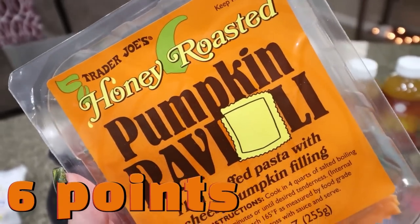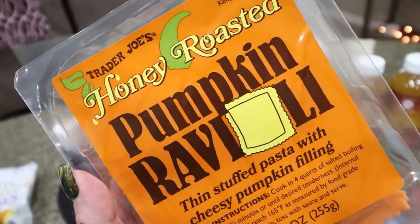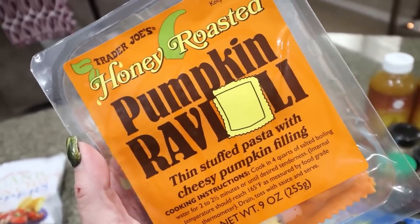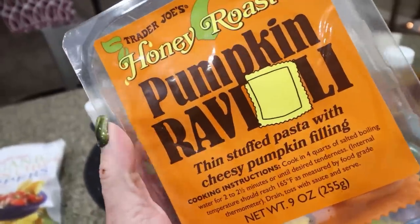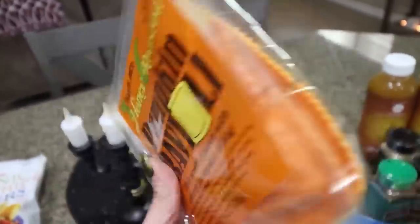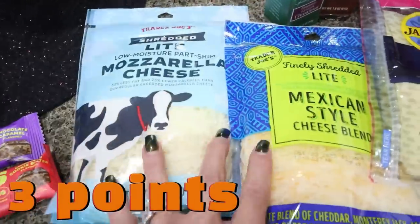The lady who checked me out at Trader Joe's said this is her favorite pumpkin thing that comes in. She just cooks it up in a little bit of butter and makes like a brown butter sauce — it gets nice and crispy. This is the honey roasted pumpkin ravioli, and she said she pairs this with a protein like chicken or steak. So we're going to do this as a side dish. I definitely had to grab it because it is pumpkin.